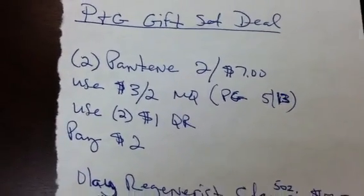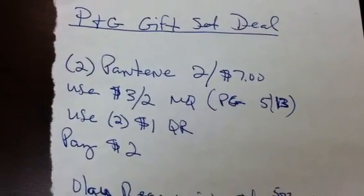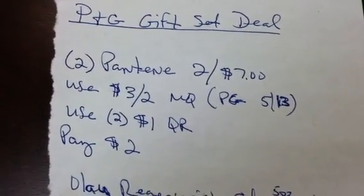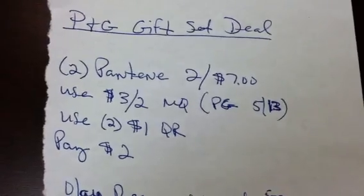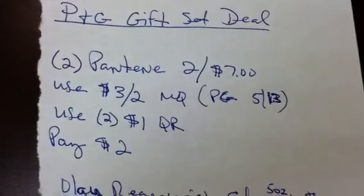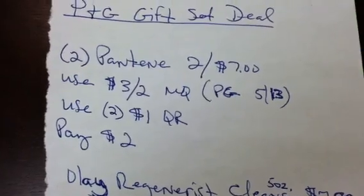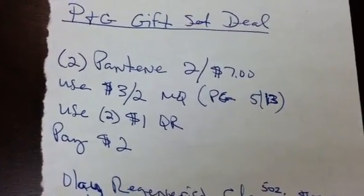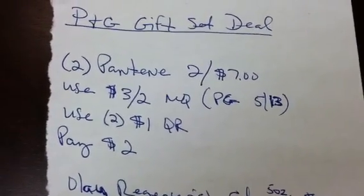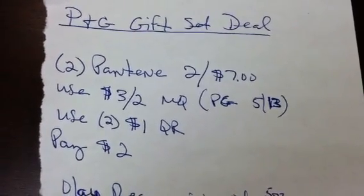To do the P&G gift set deal at Rite Aid, you're going to want to do two of the Pantene — they're at two for seven dollars. You're going to use the three dollar P&G manufacturer coupon from your May 13th P&G insert. Then use two of the one dollar eCoupons. There are two separate Pantene eCoupons for a dollar each — one is for the Ice line and one is for the Silver line. Load both of those to your card; you can get any Pantene when you load those. So you'll pay two dollars for the Pantene.